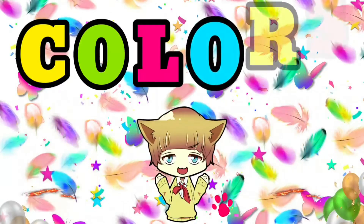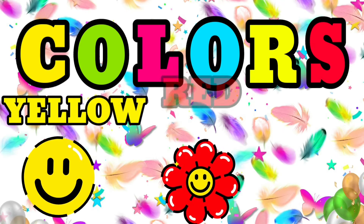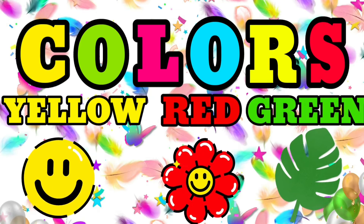Hello friends, today we are going to study about colors. Three colors, that is yellow, red and green.